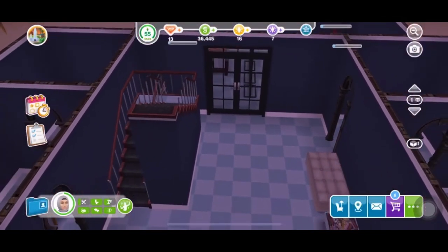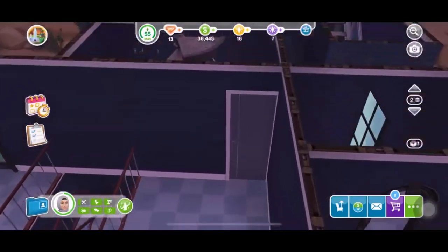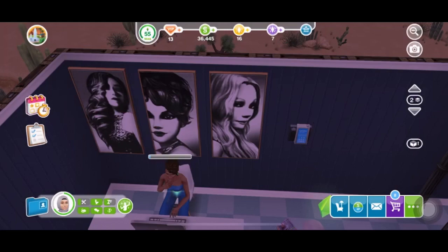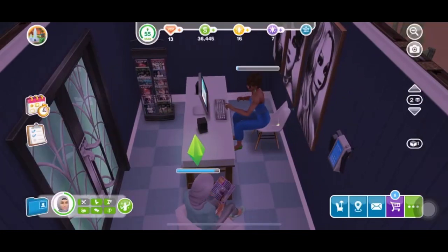So I might have missed some stuff, but yeah, that back room over there, those are examination rooms. That's the receptionist worker and a patient just waiting to be seen.